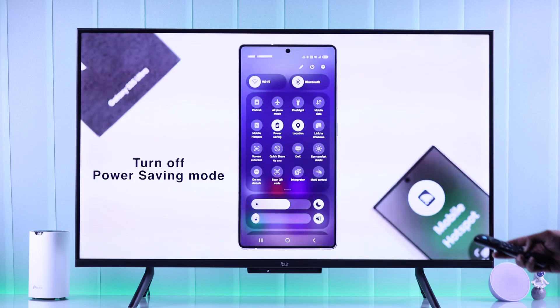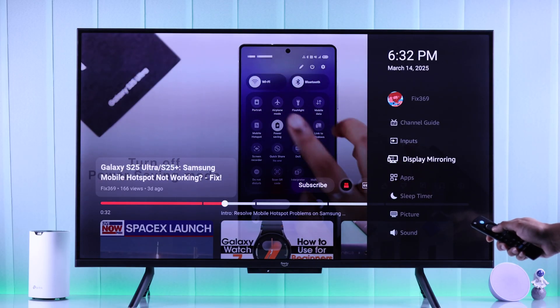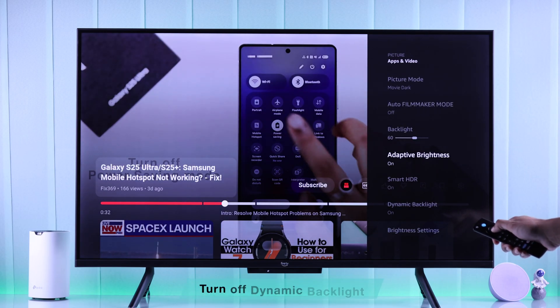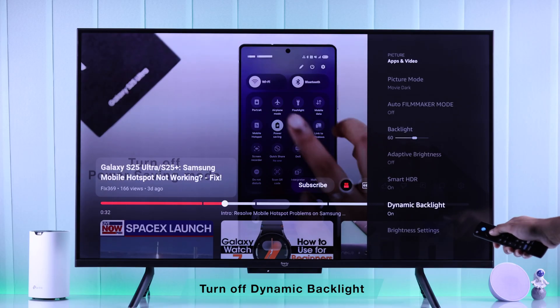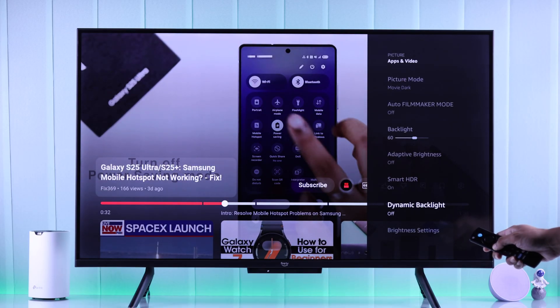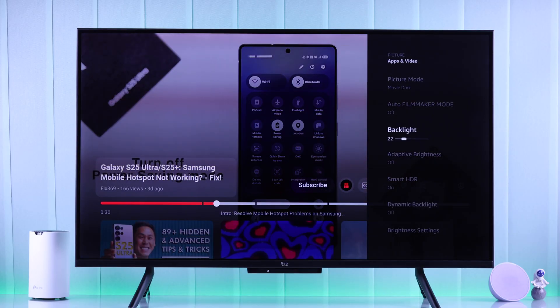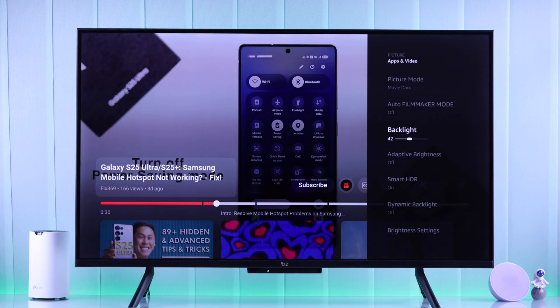After that, if we bring up the picture settings once again, you'll see there are a ton of other adjustments you can make. If your TV's brightness or backlight changes automatically, you'll need to turn off the option called Dynamic Backlight. Additionally, you can also turn off Adaptive Brightness, which ensures the brightness of your picture doesn't lower itself. After doing this, you can adjust the backlight according to your needs and it will stay constant.